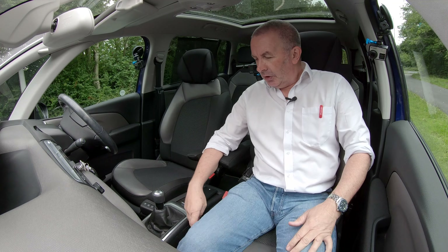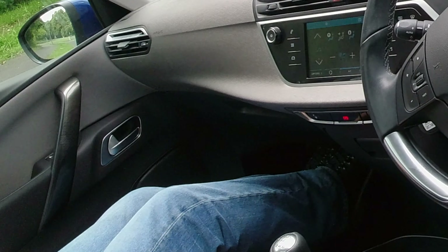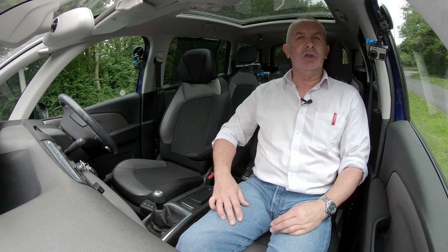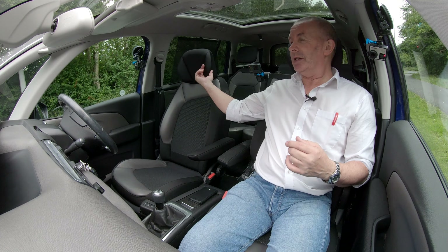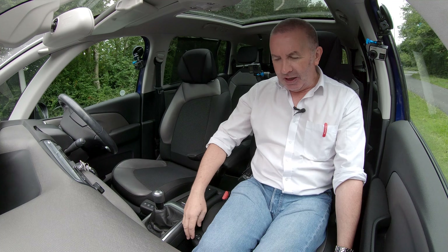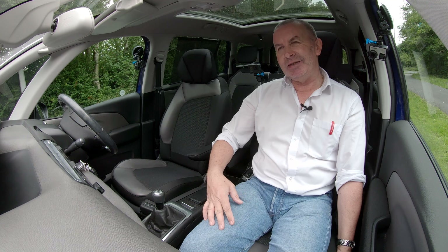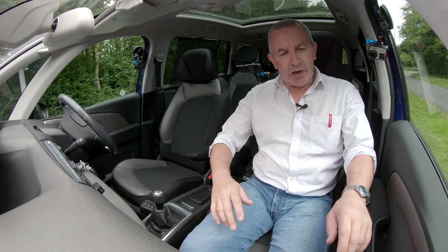Here on the passenger seat, not only do we have a massage function, but we've also got this button which brings out the leg rest, right the way forward. And then of course you can recline your seat. These headrests have little sides on, so you can nod off without ending up in the driver's lap — really, really comfortable. The massage seat is probably my equal second favourite accessory: heated windscreen first, heated steering wheel second, and massage seats equal second. Really lovely car.